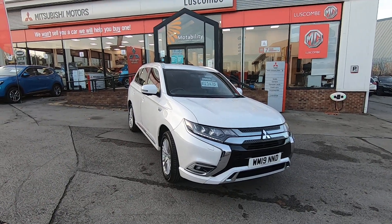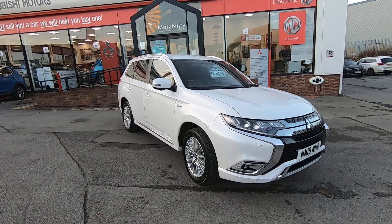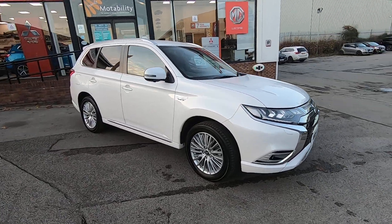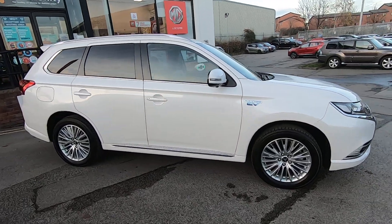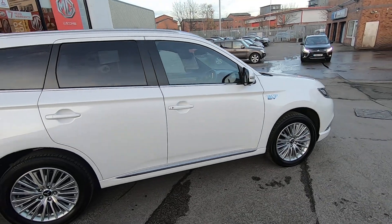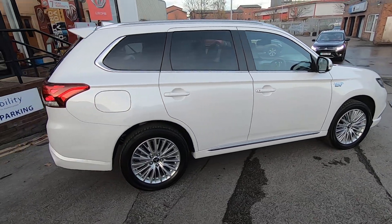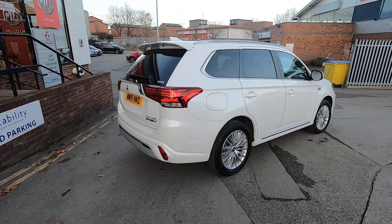Hello and welcome to Luskin Mitsubishi's walk-around video for the Outlander PHEV 4H. This is the 4H, our best-selling model. Incidentally, PHEV stands for plug-in hybrid electric vehicle — this is the world's best-selling one. Nobody's come close to us on this. Toyota's had them out for a while but we've absolutely smashed the sales targets on these.